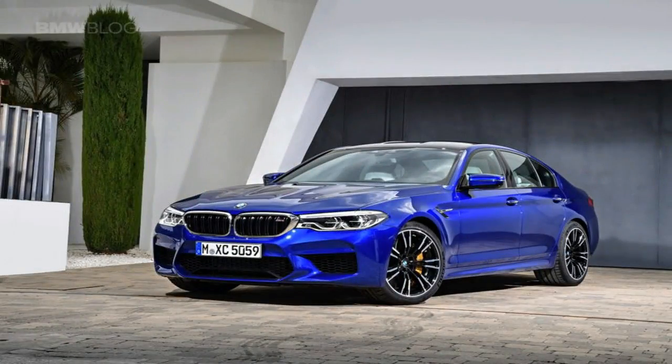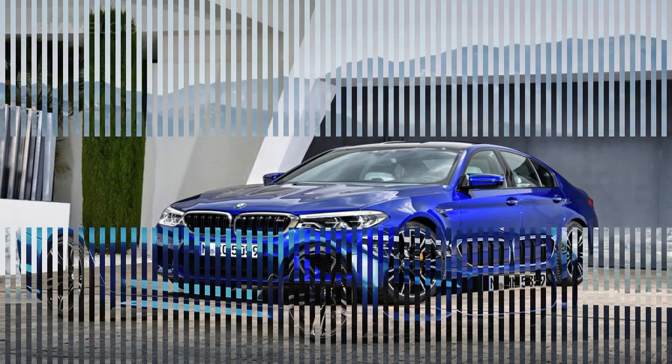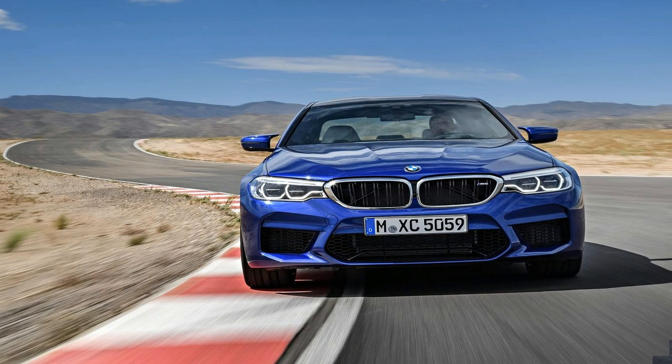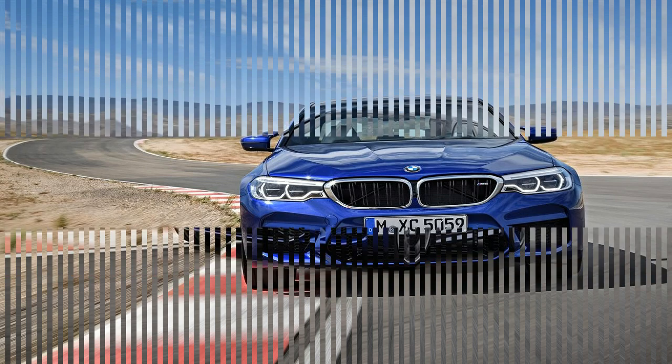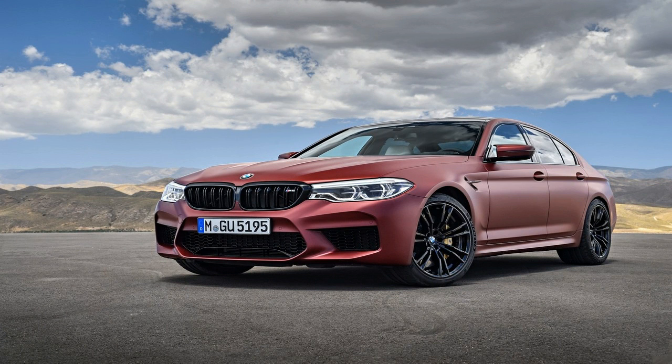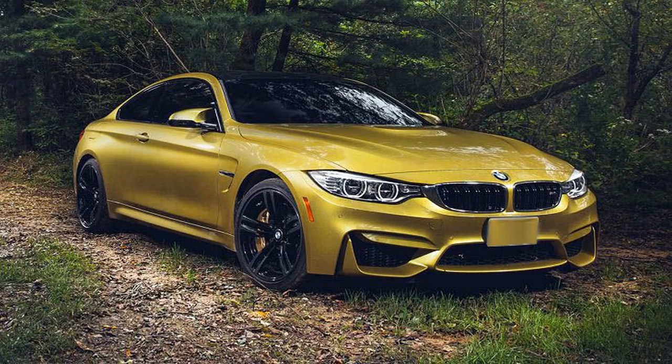Let's take a look at how the two cars stack up on paper. Both cars use twin-turbocharged V8 engines — a 4.4-liter unit from BMW and a 4.0-liter from Mercedes-AMG. The BMW M5 makes 600 horsepower and the AMG makes 603 horsepower. Though the AMG crushes the M5 for torque, making 627 pound-feet, while the BMW M5 makes 553 pound-feet.